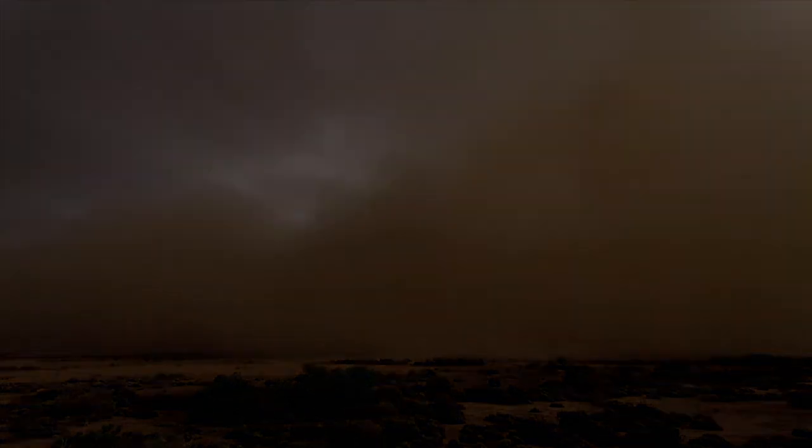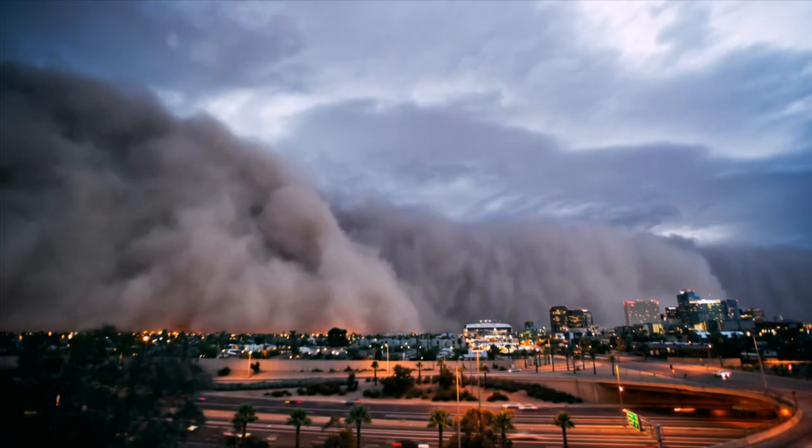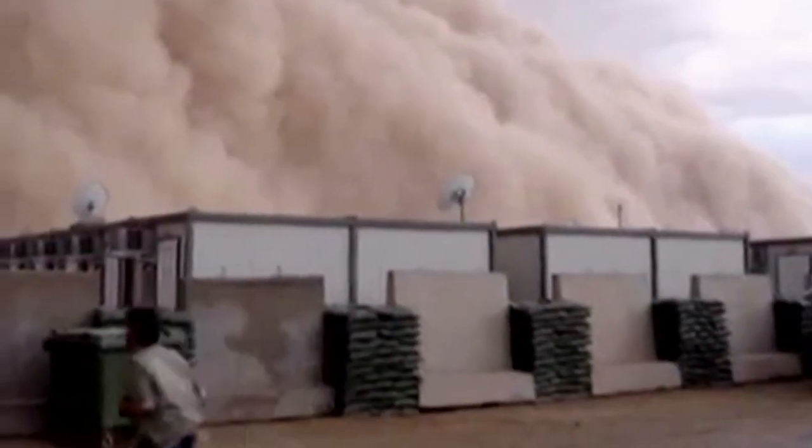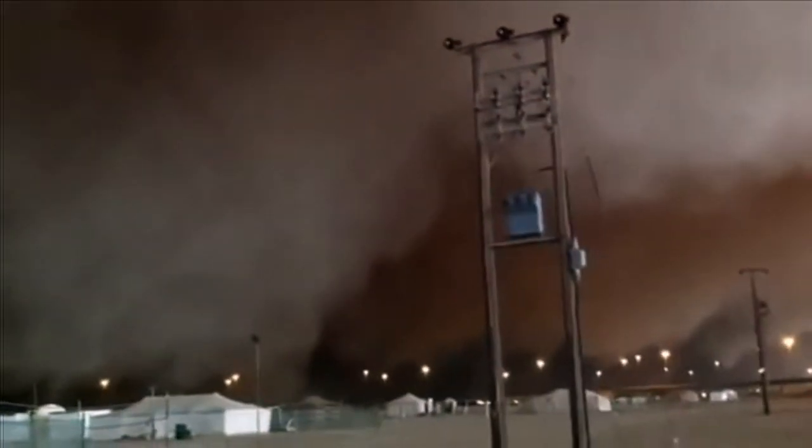Dust storms are a scourge of modern life in much of the world. In order to produce a dust storm, you need wind and you need soil particles. In this film, we look at what a dust storm is — a dust storm is actually when the visibility is less than a kilometer — and how human activity is making them worse.